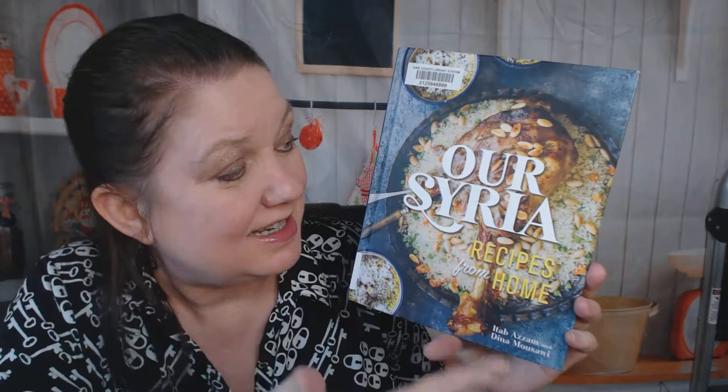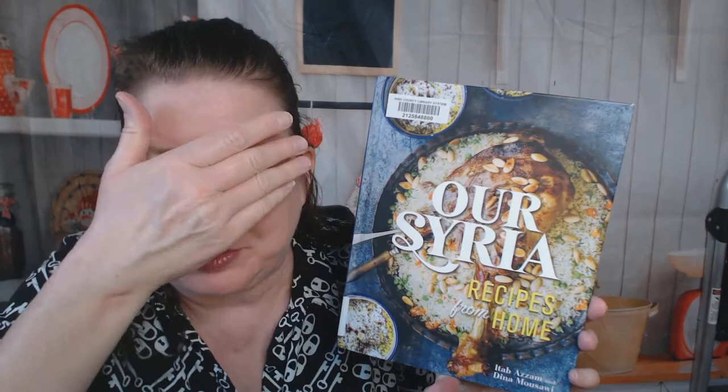Hi cookbook friends, my name is Carrie and I'm with Cookbook Divas. Today we're going to look through Syria: Recipes from Home by Itab Azzam and Dina Musawi. I don't know much about Syrian cooking — I'm going to just make a random assumption that it involves lots of rice and hummus and herbs, but let's find out.